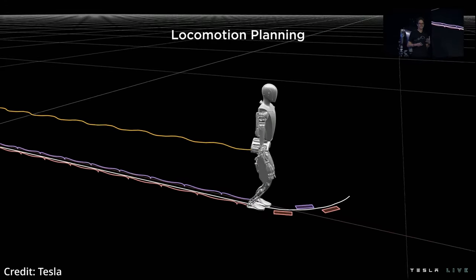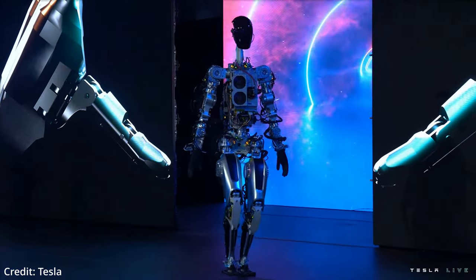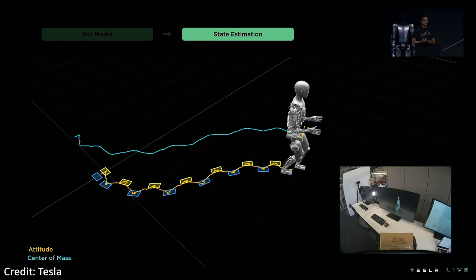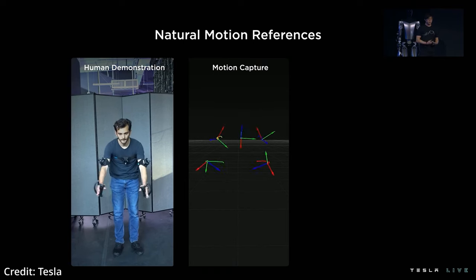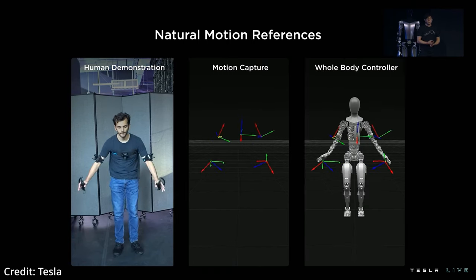Using state estimation and sensors, the robot tracks its central mass trajectory in order to give it the ability to walk steadily, despite dynamic changes in terrain or balancing scenarios. In terms of the robot being able to manipulate objects in the real world naturally, they first generated a library of natural motion references using motion capture, and then adapted those motions to current real-world situations, such as picking up an object.